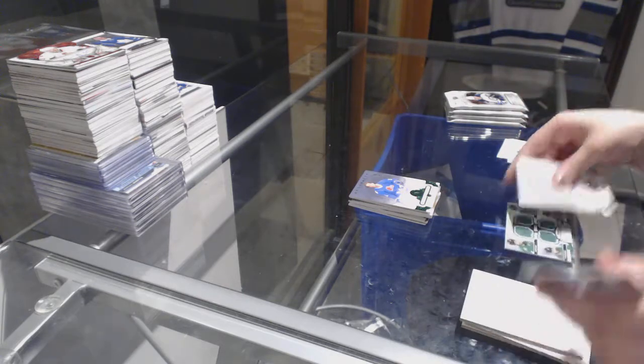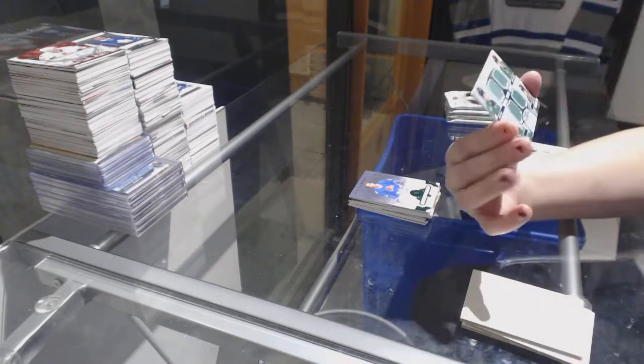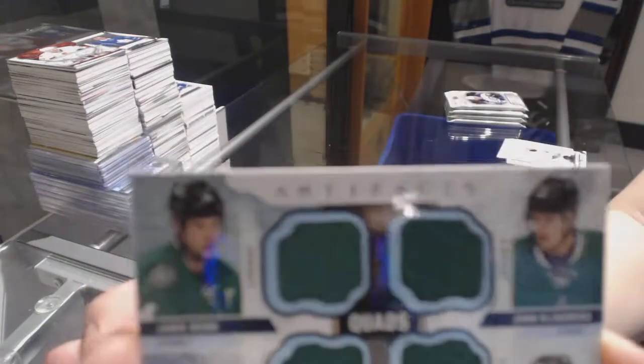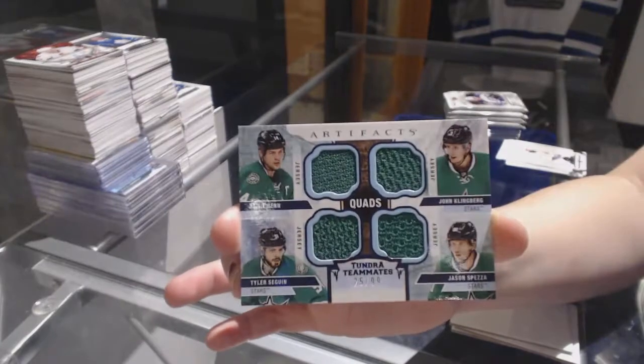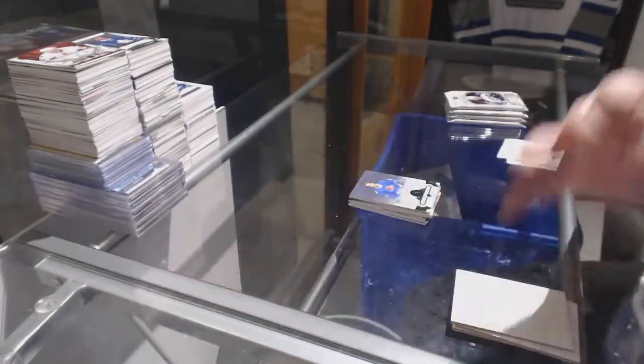We've got a quad jersey, Tundra Teammates, numbered to 99 for the Dallas Stars — Jamie Benn, John Klingberg, Tyler Sagan, and Jason Spezza. Dallas Stars quad jersey.